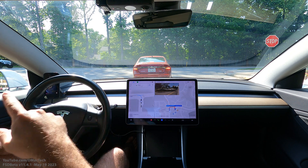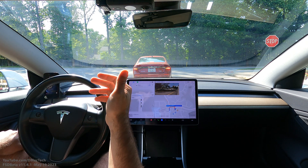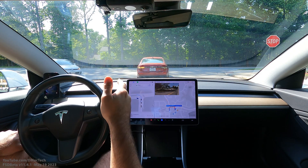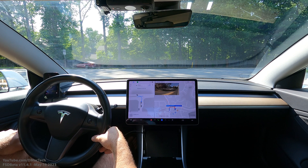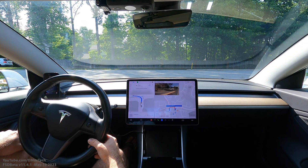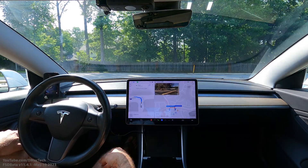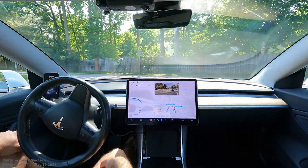Specifically, one thing I'll show you coming up here is turning from one lane into another that has basically multiple turn lanes. Instead of stair-stepping to get over, it makes the smoothest motion I've seen yet, and that was really nice — predicting that car and then getting over.